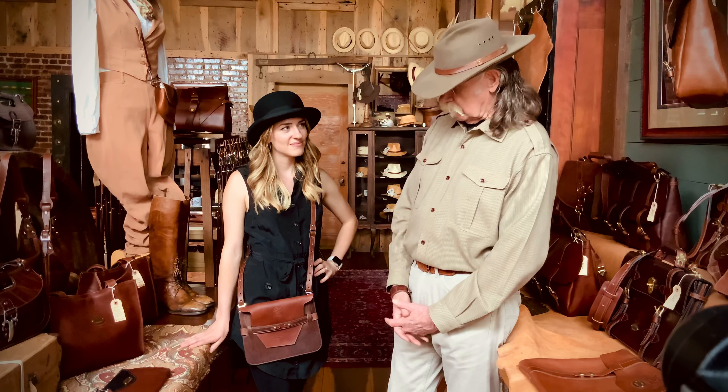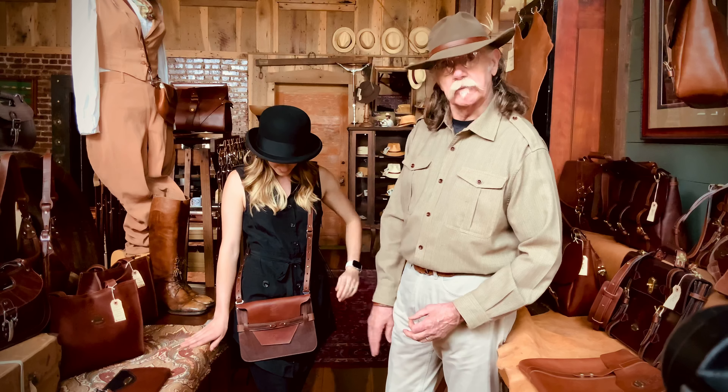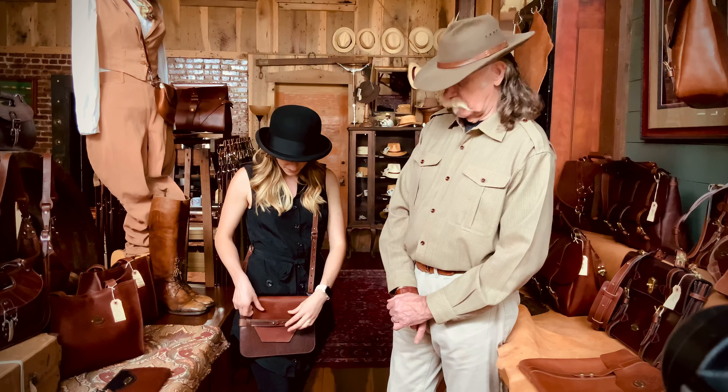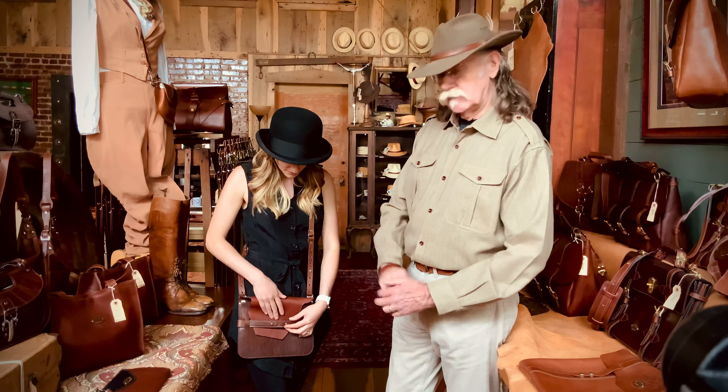This is our Ashley Crossbody handbag. I'm showing it to you in tobacco-colored American Buffalo with a steer hide flap. The flap secures under the strap in the front. This is a perfect bag when you're running around town and you don't need to carry everything you own. It's just the perfect size.